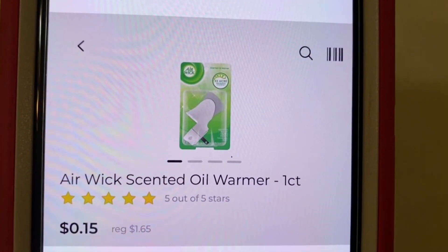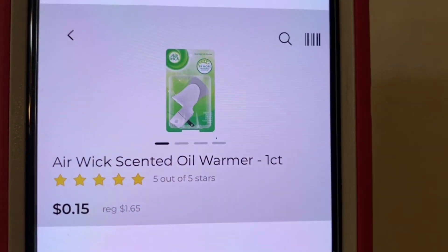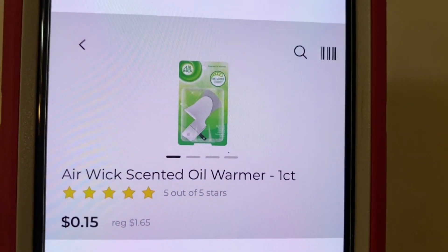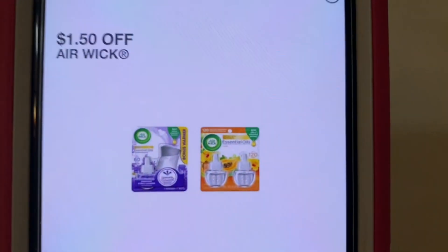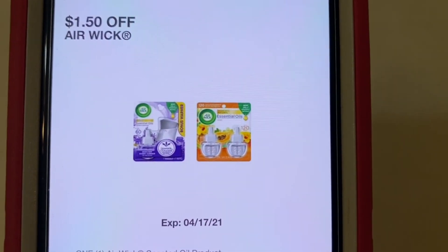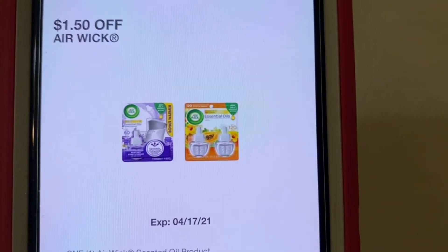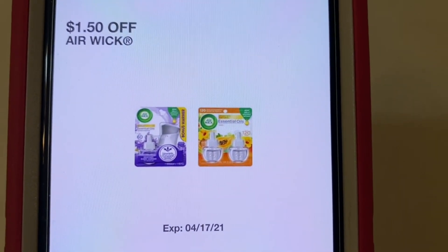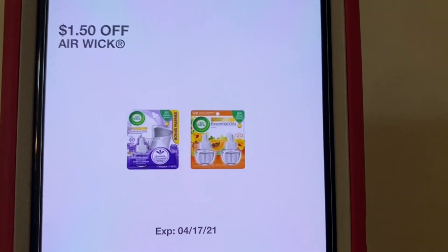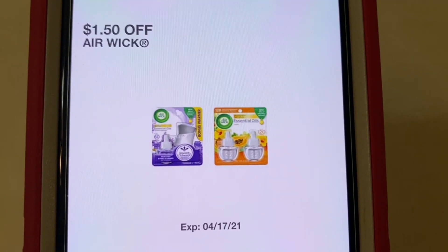Our next one is the Airwick Scented Oil Warmer. These run $1.65. And the coupon that glitches with this is the Airwick at $1.50. So they run $1.65 with this coupon of $1.50 — leaves you paying $0.15. And like I said, any of these glitches can stop at any time.